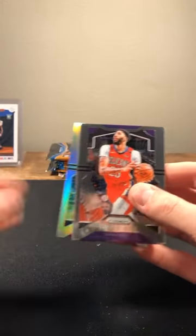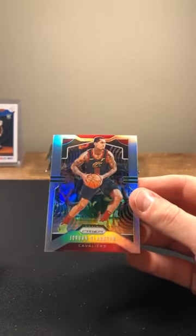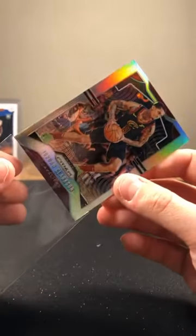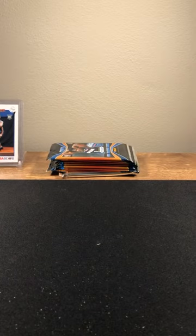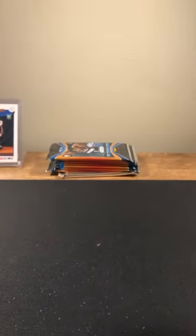First silver in here — Mitchell Robinson on the back, Anthony Davis, Colin Sexton, and Jordan Clarkson. Silver — Jordan Clarkson silver going to the Cavs.